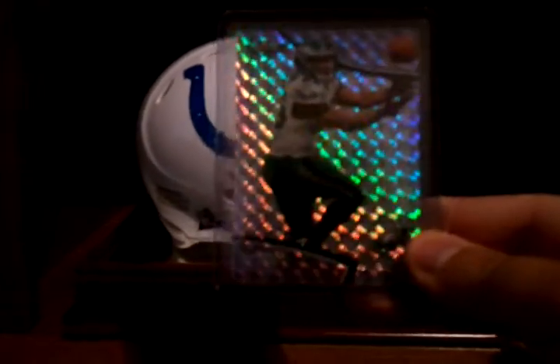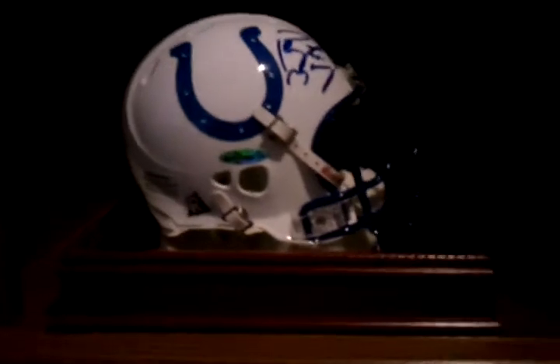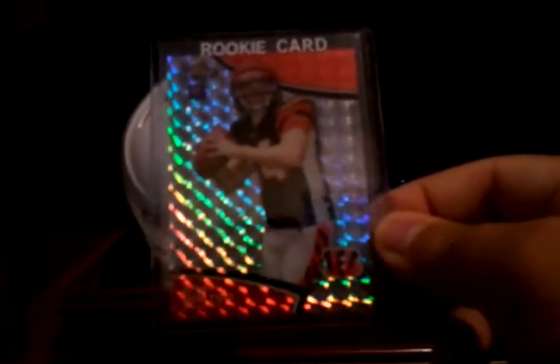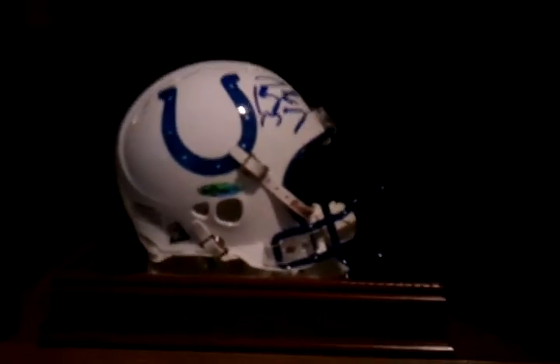Also I have a LeSean McCoy short printed to 10, and an Andy Dalton rookie short printed to 10. Awesome pickups for the sets today.